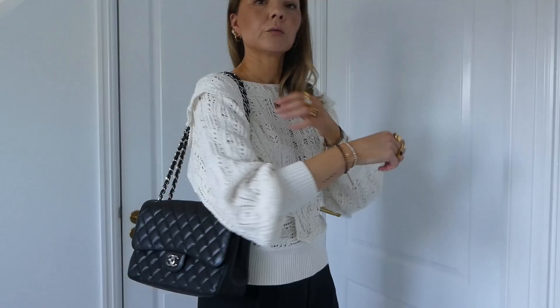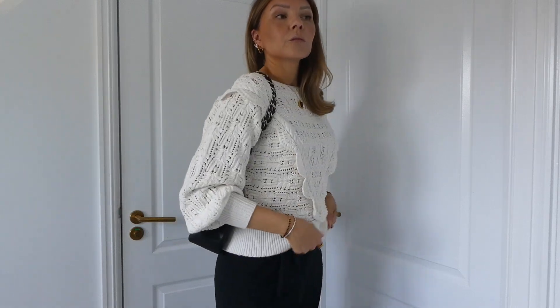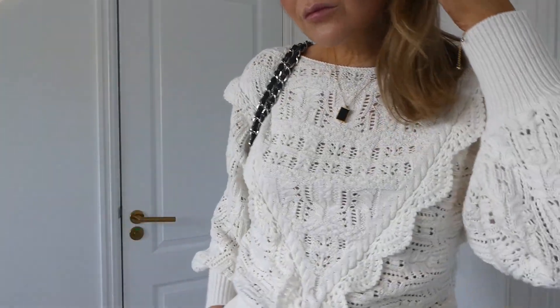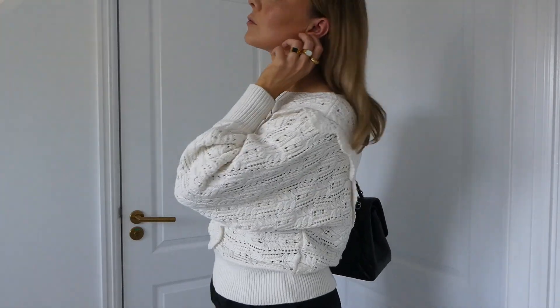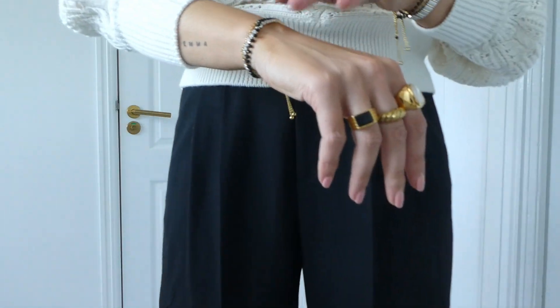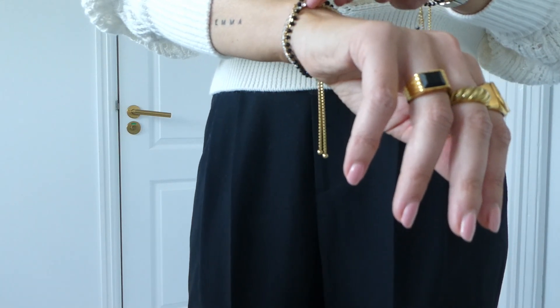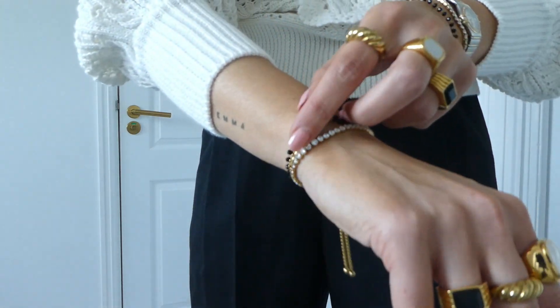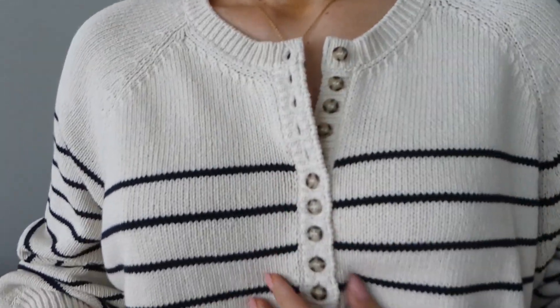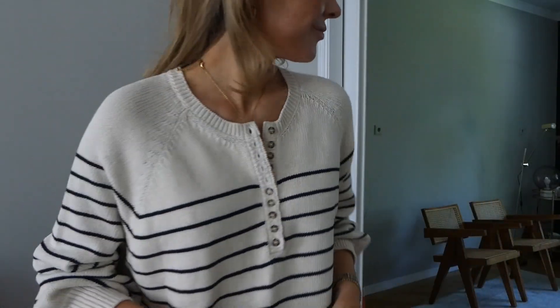I'm wearing my Chanel ropey sandals again paired with my Chanel jumbo flap. If you find this combination too much with the black trousers and want a more casual vibe, I think it would also look great with white or beige summer jeans in light tonal colors. If it gets quite warm, I would also pair this knit with some shorts.